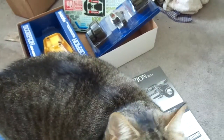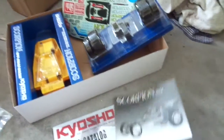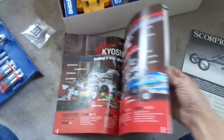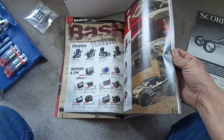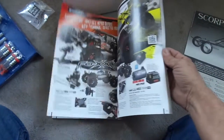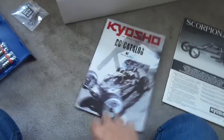Hi Lil. You like to get in the way, don't you? That's what you're all about. And then these are the build book. Also got another — this is really cool. Kyosho has all your cars, your parts. How cool is that? That is neat to have. I'll look at that later.